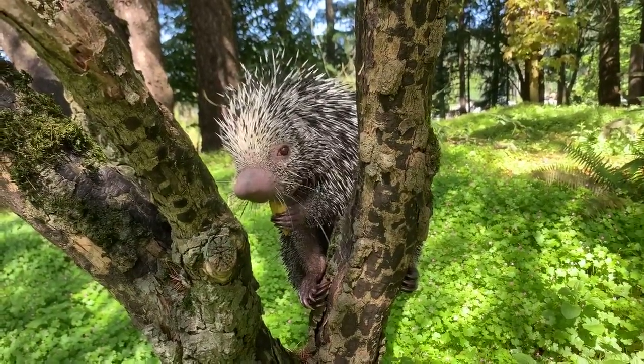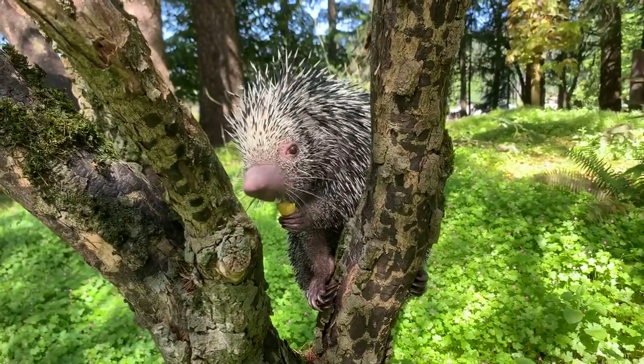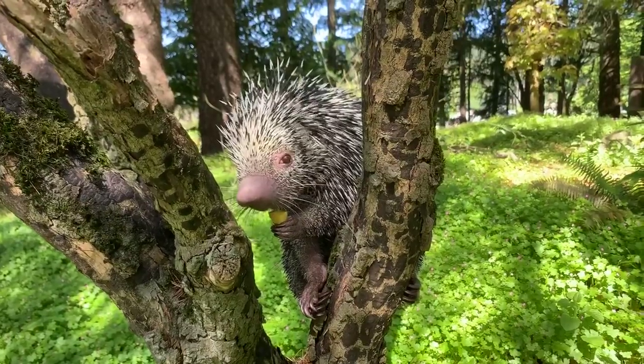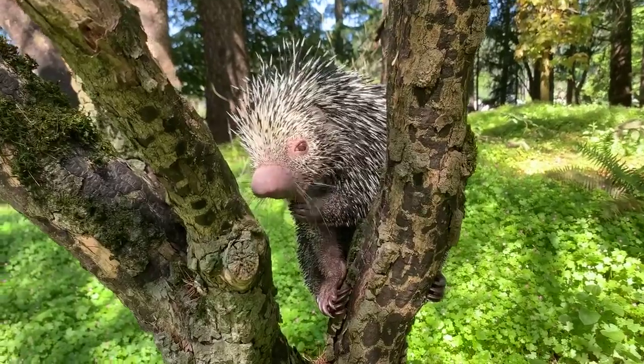Ella is asking how long his tail is. I haven't measured it, but I would say it's probably about a foot and a half or so — almost a little bit more than his whole body length.